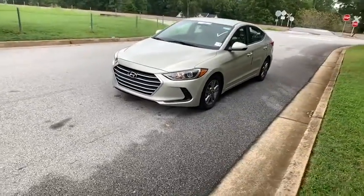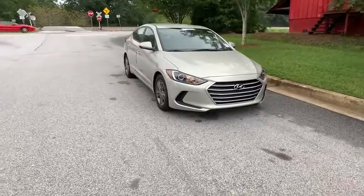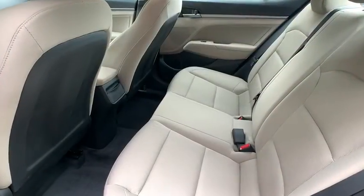Anti-lock braking system, traction control, stability control, keyless entry, adjustable steering wheel, power steering, front wheel drive, rear defrost, AM-FM stereo radio.